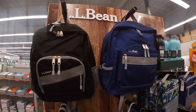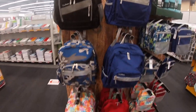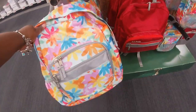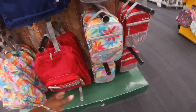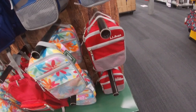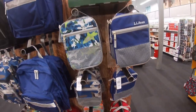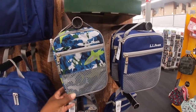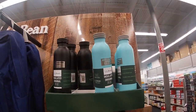They also have some LL Bean over here — I see black, blue, army, and some with flowers and red. They also have the matching little lunch packs — red, blue, army again. These say $19.95.